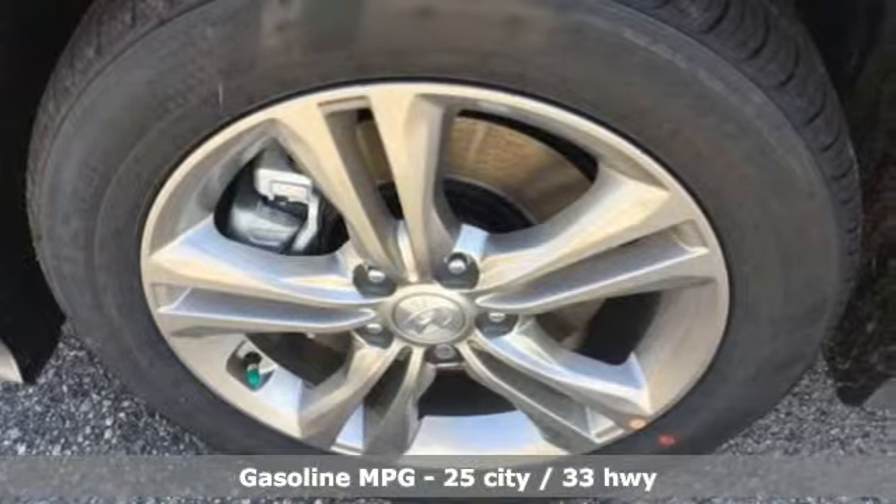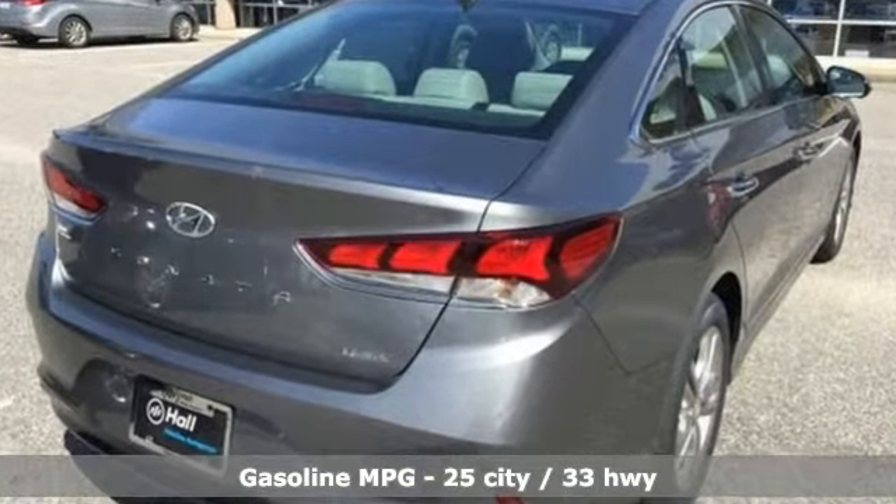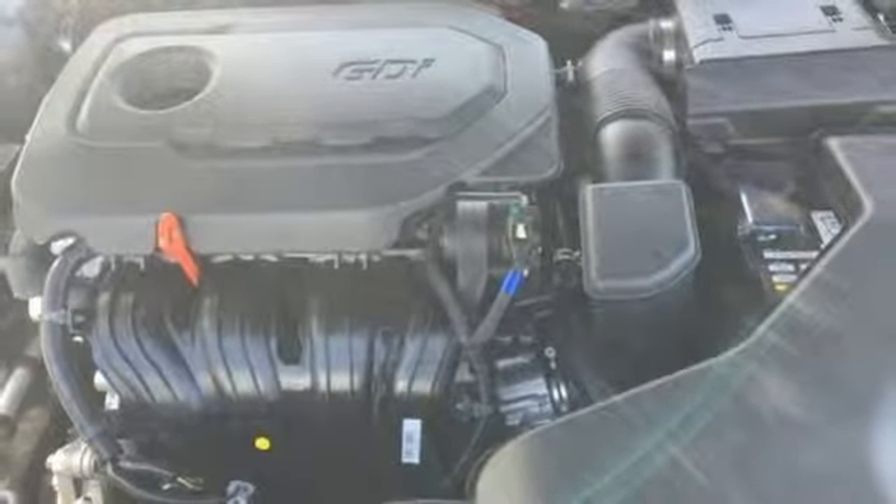A great vehicle is comprised of great features like these: streaming audio, power heated mirrors, dual zone climate control, auto dimming rear view mirror, doors and push-button start proximity key.